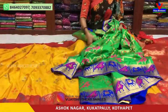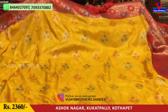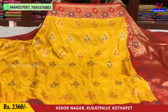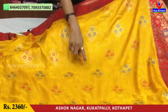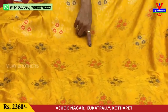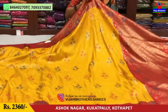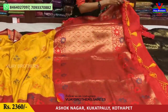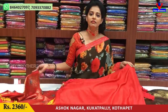Next is the pattern change. The base is yellow color. We have yellow color, red color, green color, grayish blue color, and white color variations. The blouse is green color, and we also have yellow color.